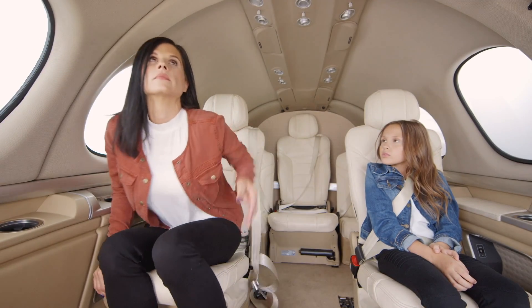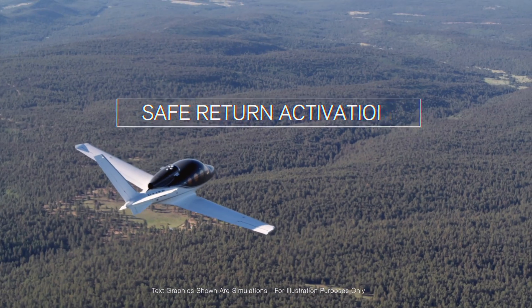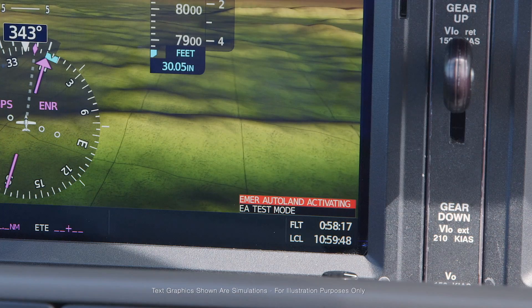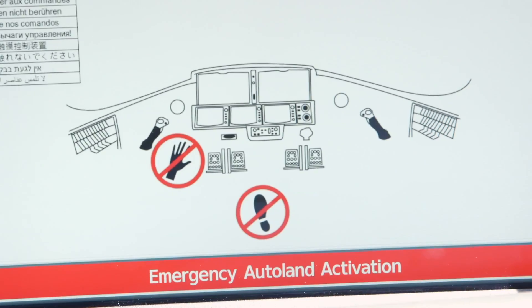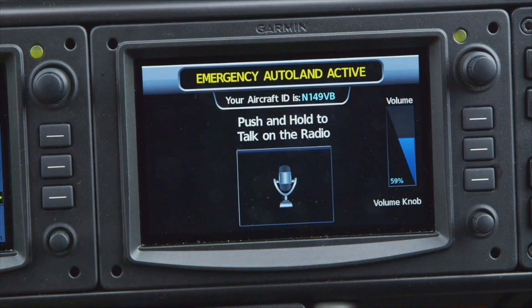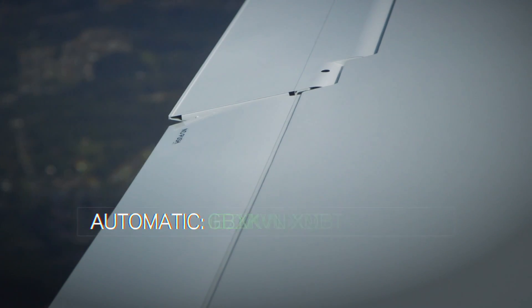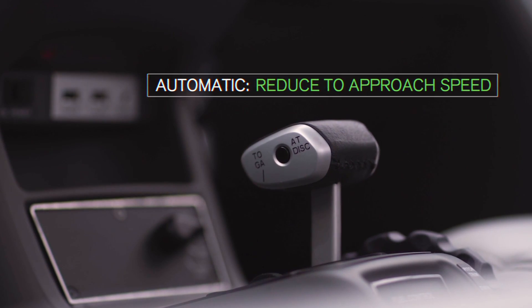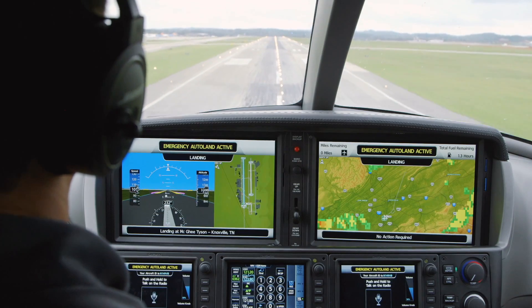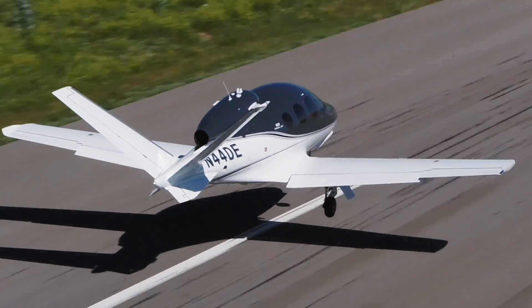During a flight, if the Safe Return system is activated, the plane immediately turns towards the nearest suitable airport. It broadcasts an emergency radio message on appropriate frequencies and resets the transponder to the 7700 emergency code. These radio messages alert authorities to what is going on and warn pilots flying in the area that an emergency is underway. The system then guides the airplane on a descent, flies the instrument approach to the runway, lowers the landing gear and flaps at the correct time, and lands the jet, applying brakes until it stops. This entire process is automated, ensuring a safe and smooth landing even in the absence of a pilot.